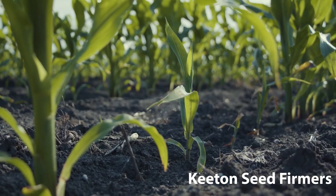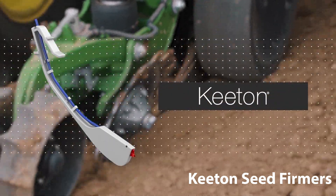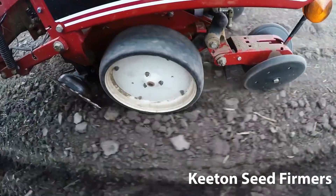At the bottom of the furrow, there is an air gap that causes a delay in emergence. Seed farmers press each seed to the bottom of the furrow to improve seed to soil contact.